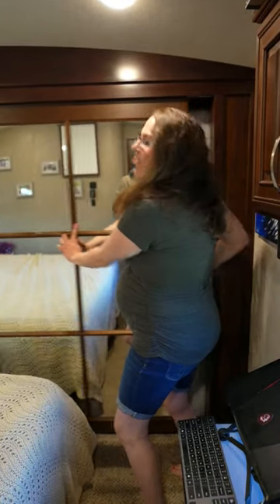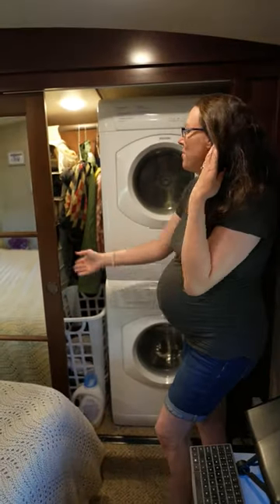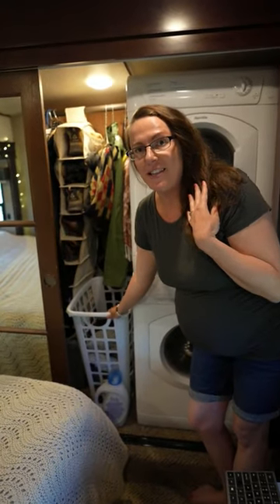Today I'm going to give you a tour of our RV walk-in closet. On one side we have our washer dryer combo with a narrow laundry basket that fits right here.